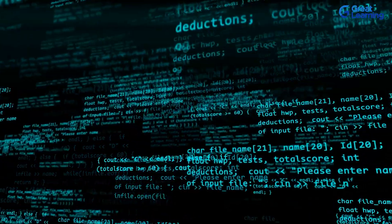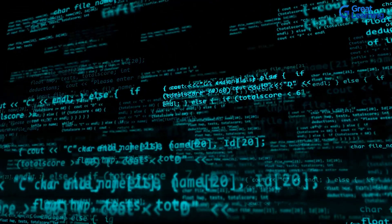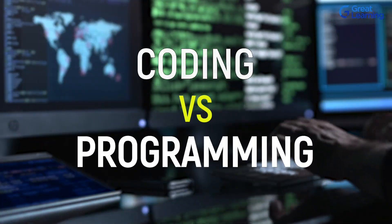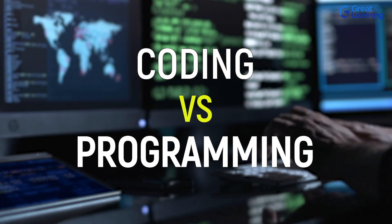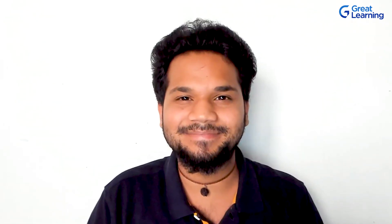To ensure that you never get confused between these concepts again, we here at Great Learning have come up with this video discussing the differences that lie between coding and programming. Are you guys excited to know more about this? Let's get started.